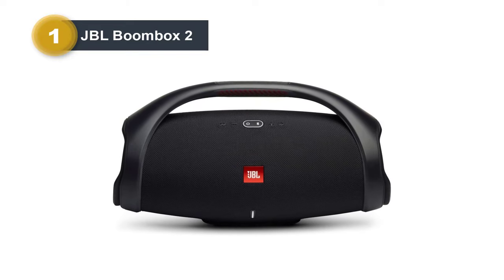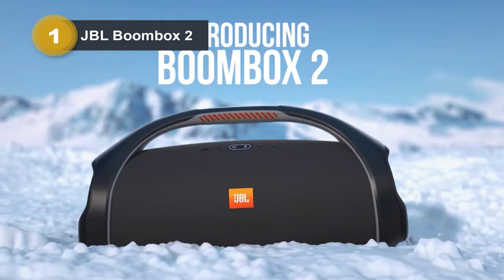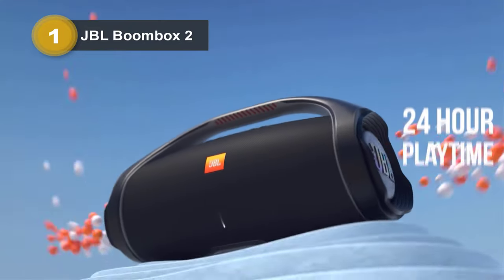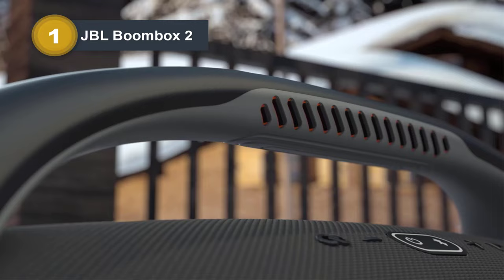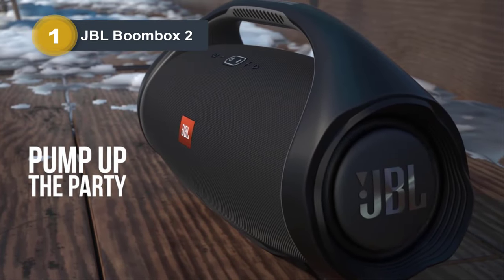Number one: the JBL Boombox 2. The JBL Boombox 2 stands out as a portable Bluetooth speaker, offering unparalleled sound quality and bass performance, suitable for both indoor and outdoor settings. Featuring JBL Original Pro Sound, it delivers powerful deep bass akin to club-like experiences. Its portable design, complete with an iconic grip handle, ensures easy transportation wherever you go.